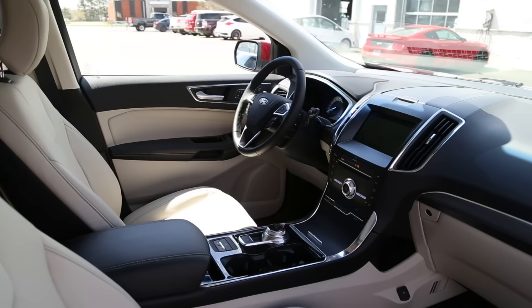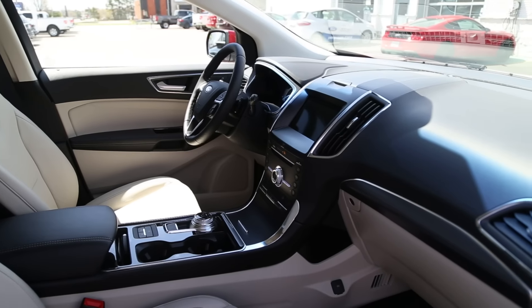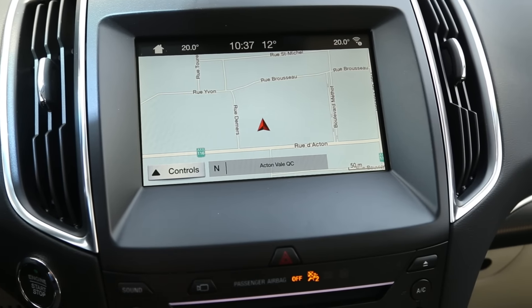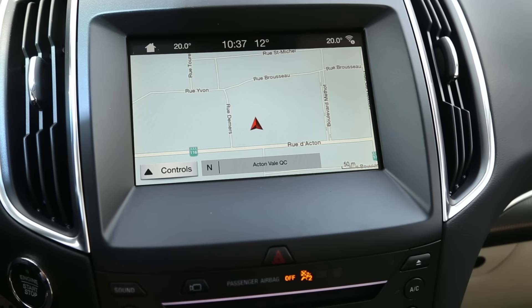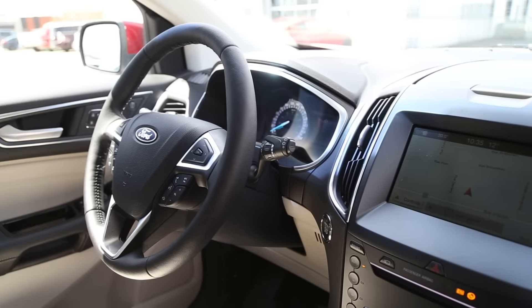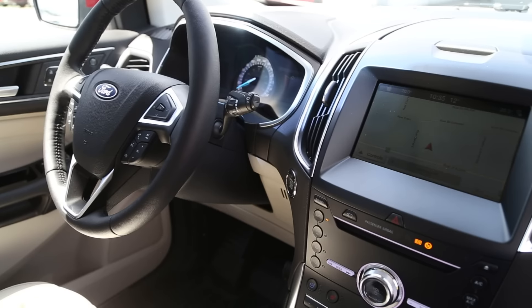Wireless phone charging, HomeLink, and even ambient lighting are all included. You also have an 8-inch SYNC 3 navigation system with SiriusXM, Apple CarPlay, and Android Auto. We've talked about it on a number of other Ford and Lincoln products that we've tested. The screen is angled a little high — we have noticed that with some manufacturers — so it could be a good thing or not, depending on how you like your screen set up.